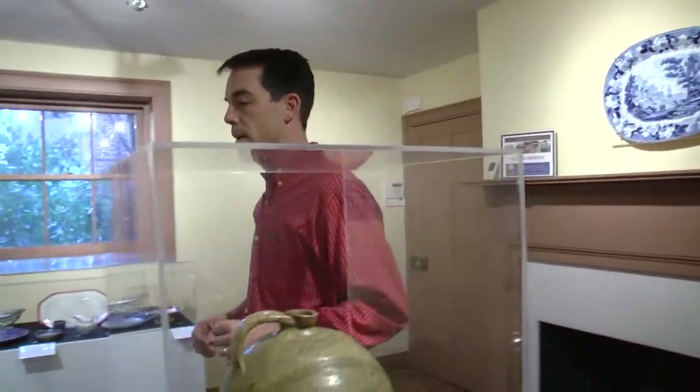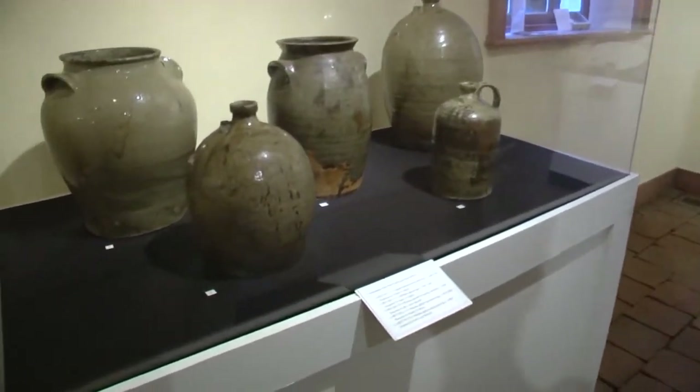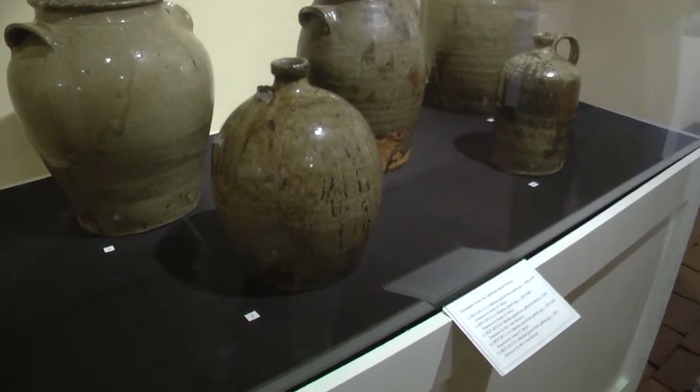The materials that were donated to us are largely showcased in these two spaces here, and they are examples of alkaline glaze ceramics made here in Columbia.